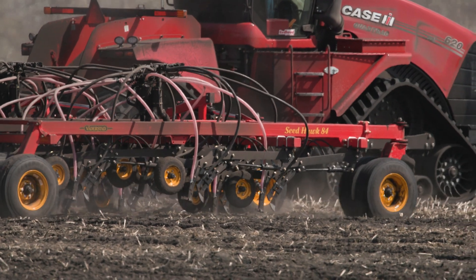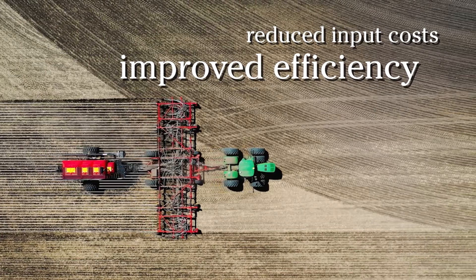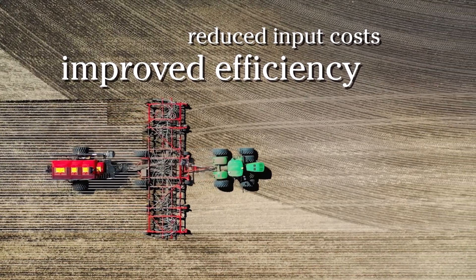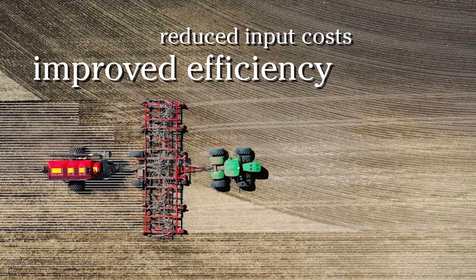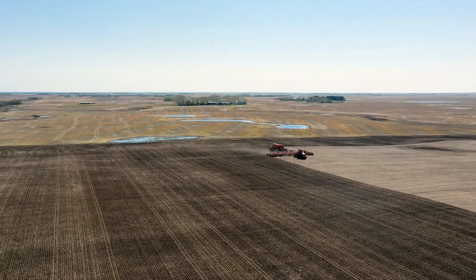Section control technology, or SCT, has gained popularity among growers because it improves efficiency and reduces input costs by turning off sections of the air seeder when encountering areas of the field that have already been seeded. We introduced SCT — now we've made it better.